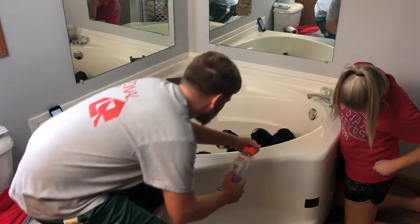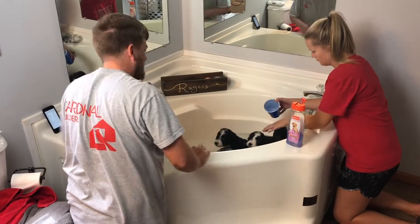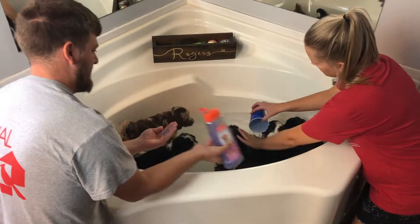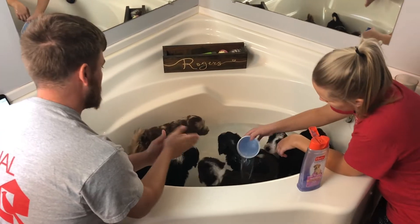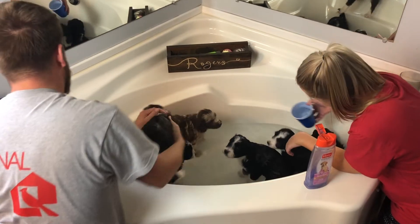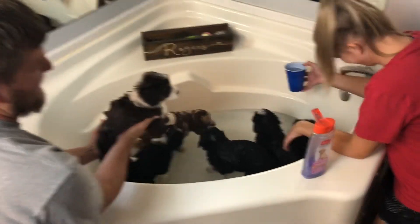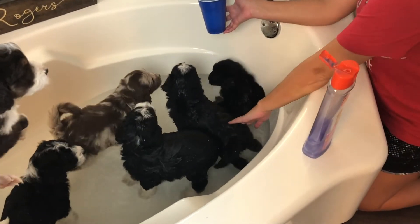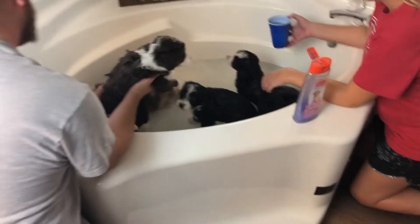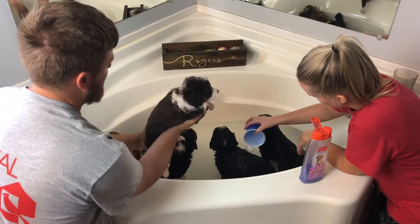They're drinking their bath water! All right, so we'll go ahead and get started. This is their very first bath. Becky is just hanging out under there by the spout, just chilling. We'll start with Jax — say hi, Jax! Tell them how much you enjoy your first bath.